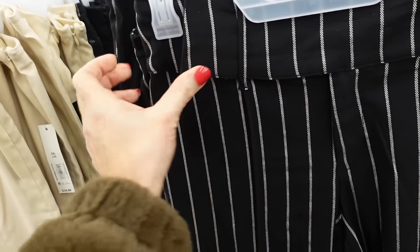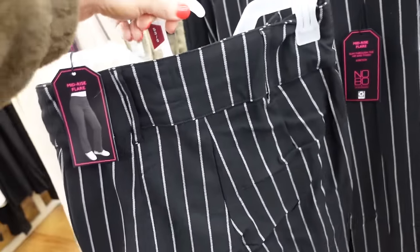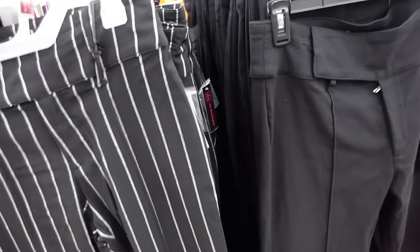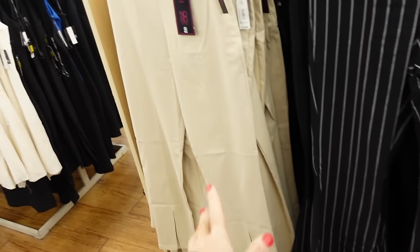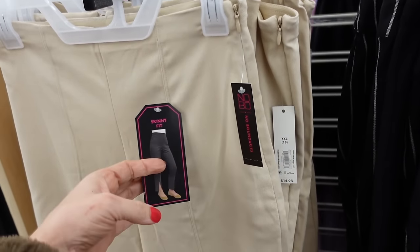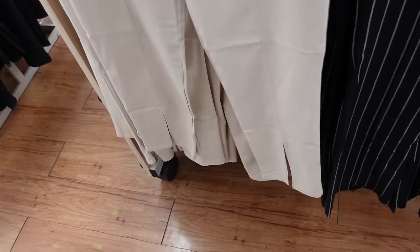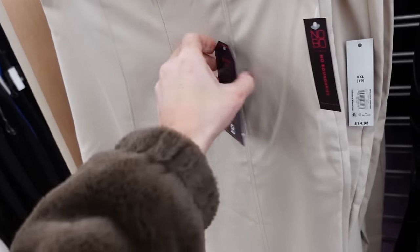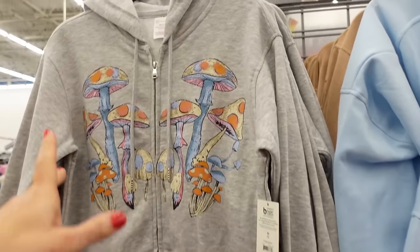New flared pants from No Boundaries look very high rise with a side button, straight through the leg, and a nice size flare. Thin and stretchy — comes in black and white pinstripe and solid black, $14.98. Also available in plus size with seam detailing and a little split — size up not recommended as they ran large.